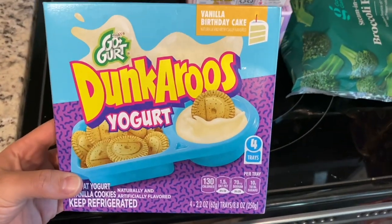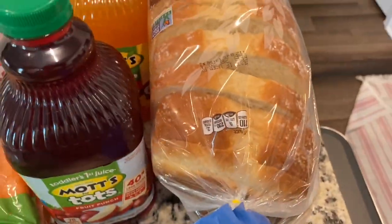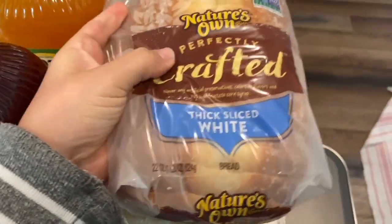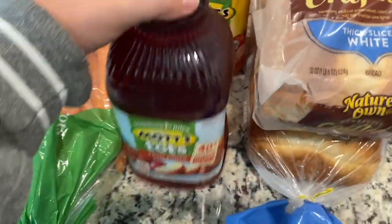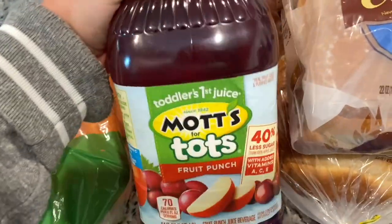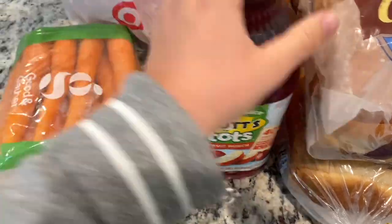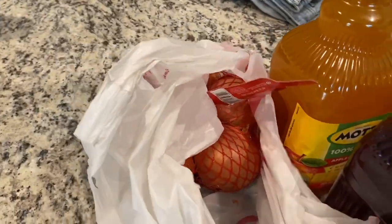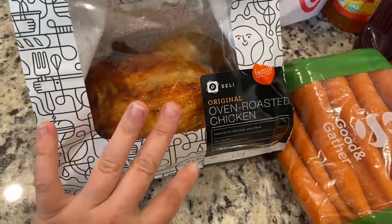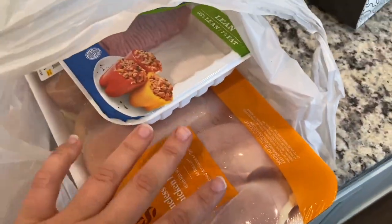Zach picked out some Go-Gurt Dunkaroos because he likes Dunkaroos, and those were at Publix buy one get one too. This is Nature's Own Thick Slice White bread. Mott's was buy one get one free so we got Apple Mango and Mott's for Tots Fruit Punch. Some carrots and some onions. Here's our rotisserie chicken, which is what we do for our enchiladas — we shred up rotisserie chicken. We also got some chicken and some turkey.